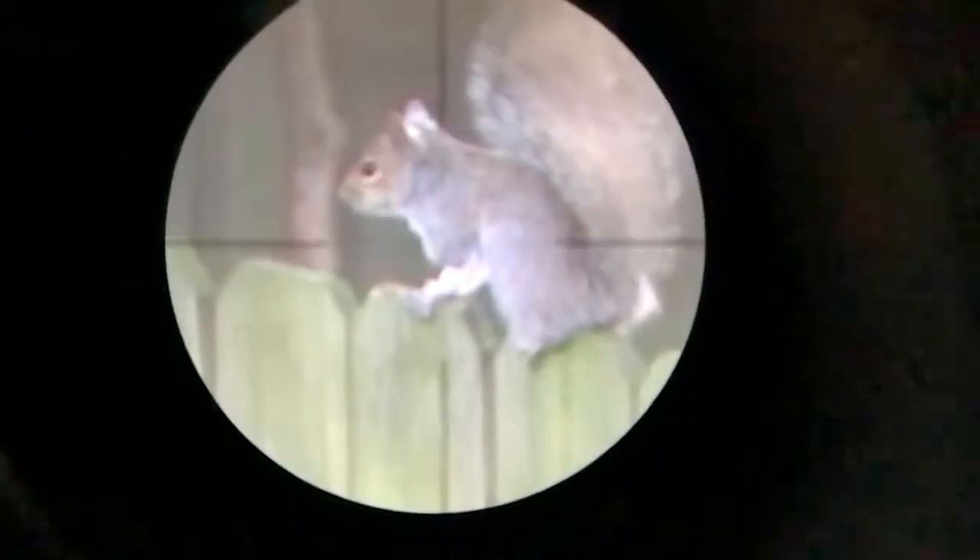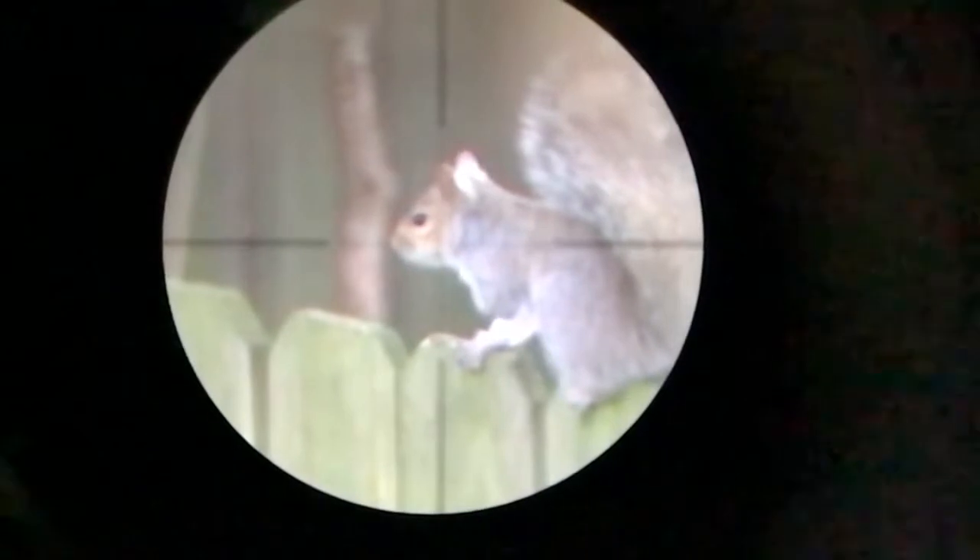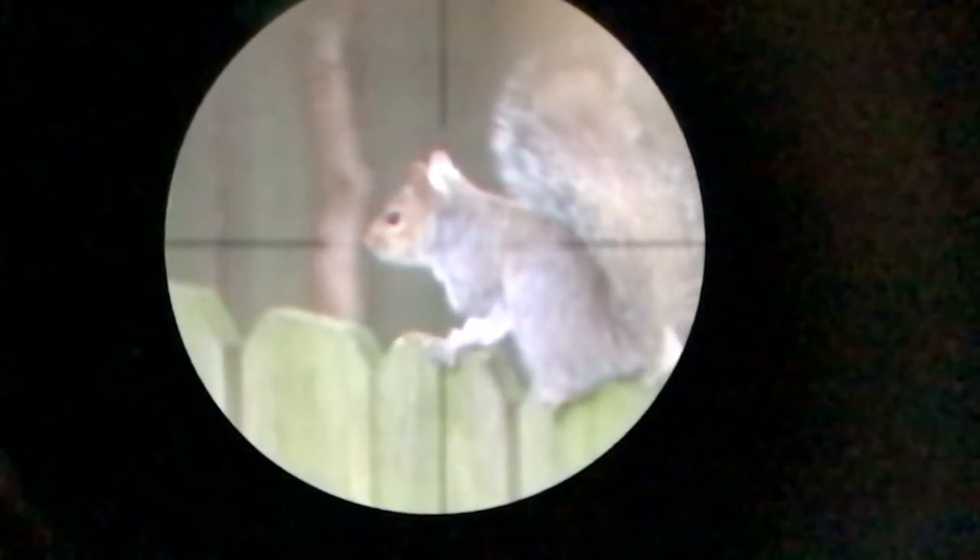I've been wanting to make a fence shot for quite some time. The squirrels apparently use the fence mostly for transportation, so very rarely are they ever this still. This guy was just frozen like a statue so I went ahead and felt safe to take the shot.